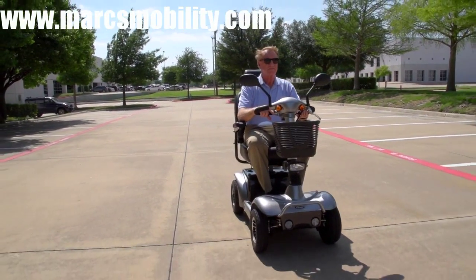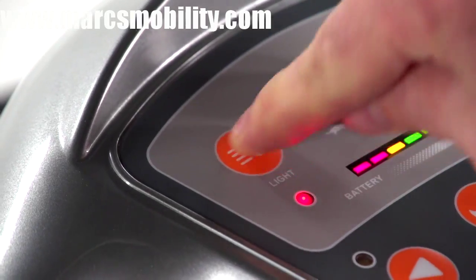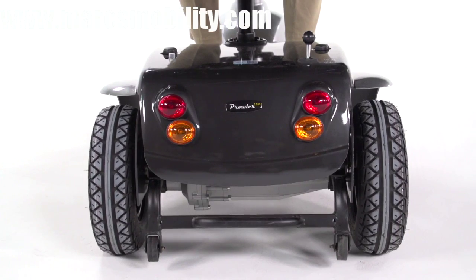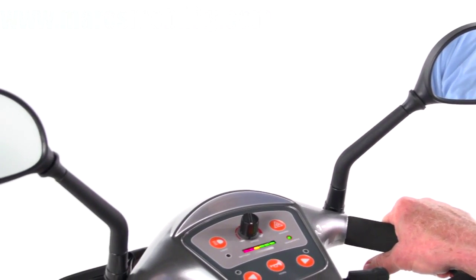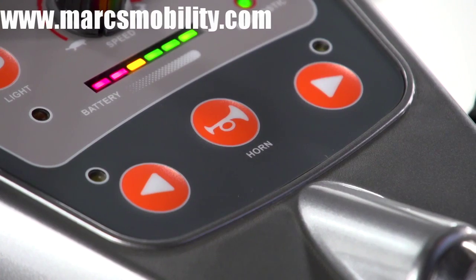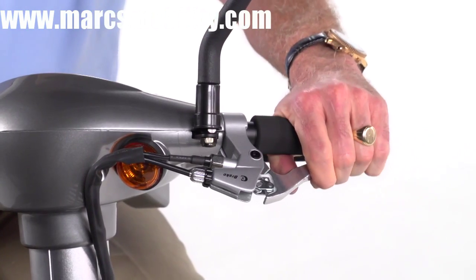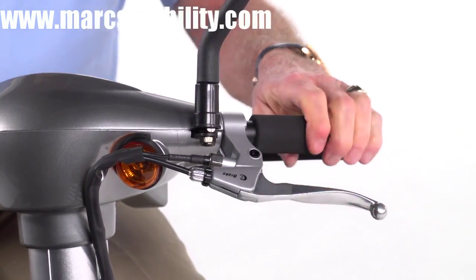The Prowler is designed with safety in mind, featuring a headlight for nighttime visibility, front and rear turn signals, hazard lights, parking lights, and dual rear view mirrors for even greater safety. Plus a horn to let others know you're there, and a hand-operated brake for emergency stops.